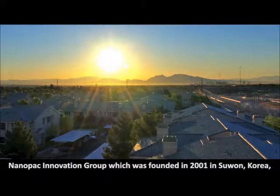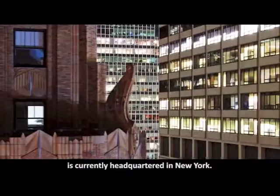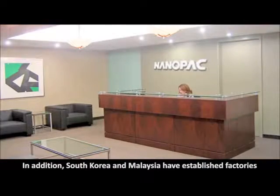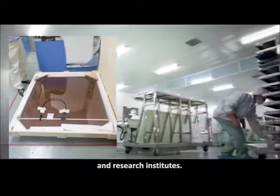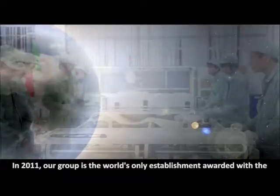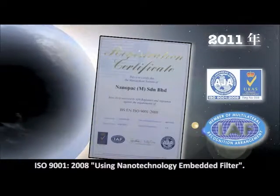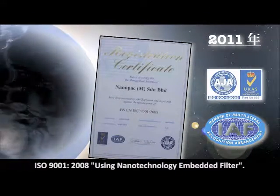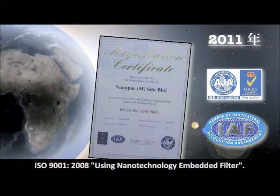Nanopack Innovation Group was founded in 2001 in Suwon, Korea and is currently headquartered in New York. In addition, South Korea and Malaysia have established factories and research institutes. In 2011, our group is the world's only establishment awarded with the ISO 9001:2008 using nanotechnology embedded filter.